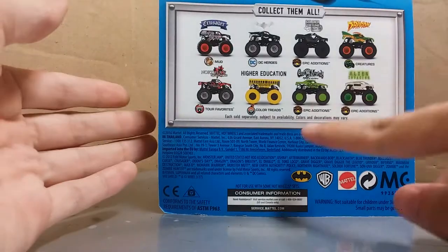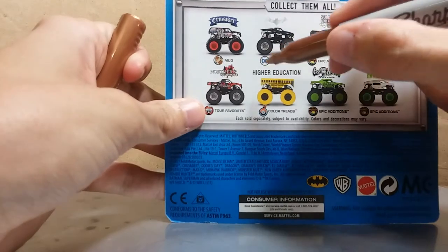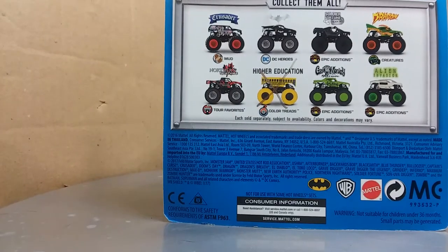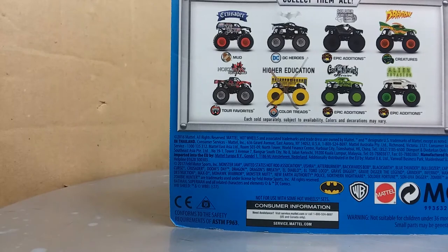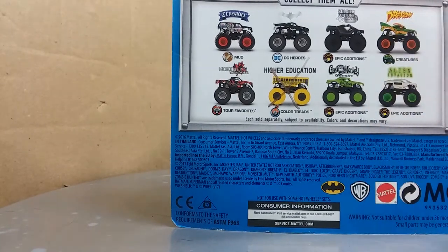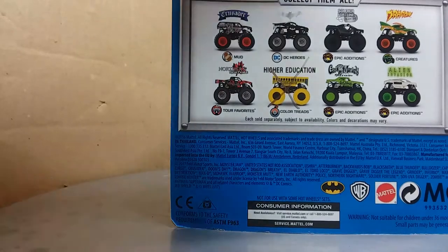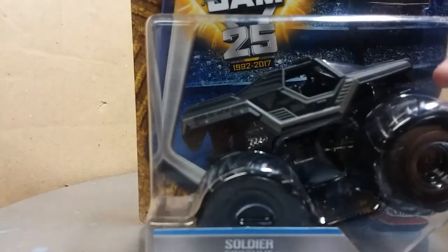I'll put him down here by the comparison trucks. The next truck is again not much different than its predecessor. This one is actually from Case L. So I'm marking off Higher Education — do not need. I can mark them both off. Out of this case, I don't think I need Dragon but I might get it just for the flag, same with Batman. Yet Crusader and Northern Nightmare all make up this case, but the truck we have is in the Epic Editions line — number nine of ten, it is Soldier Fortune Black Ops.